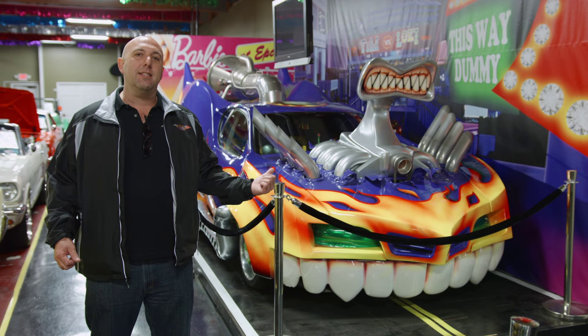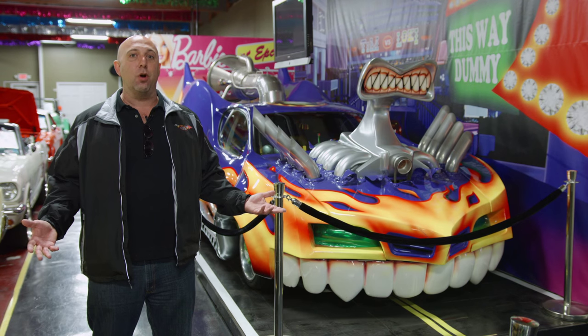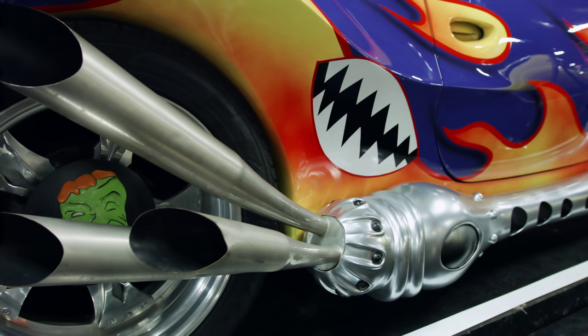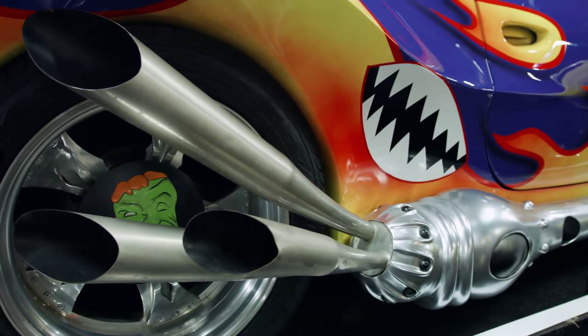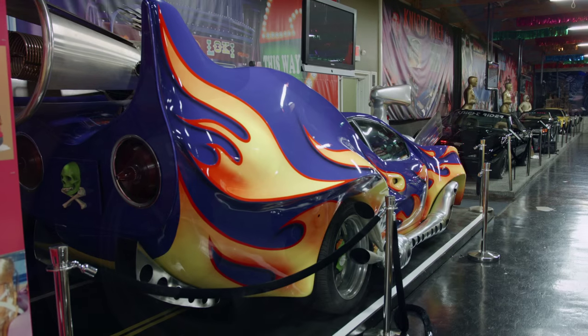When I was out in Hollywood buying some TV and movie cars, I seen this car sitting in the corner of one of the film studios, and I thought, man, that is so cool, I gotta have it. So I asked them how much they wanted for it, and they said it wasn't for sale. It belonged to New Line Cinema, and they weren't ready to sell it yet, but they said give them a call back in a couple months.